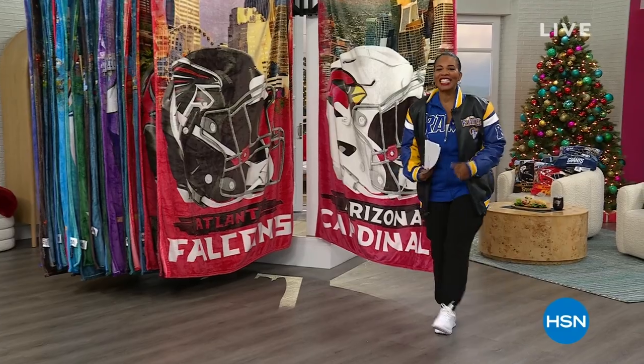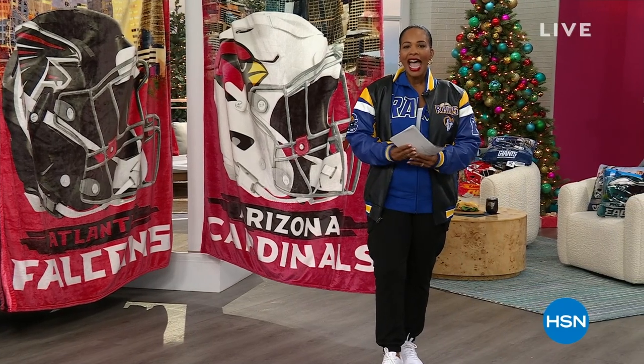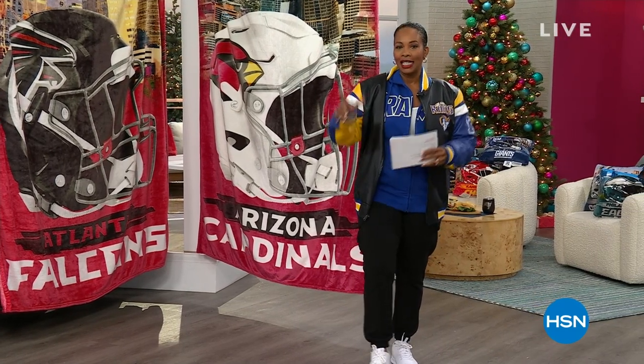You're watching HSN. I'm Tamara Hooks, your host. We are ready for some football. Some of you have already been watching football throughout the day, and this is the time to get comfy, hang out with us here at HSN, and pick up some really cool gift ideas, whether they're for yourself or for the ones you love.